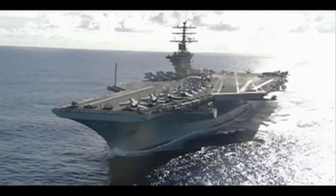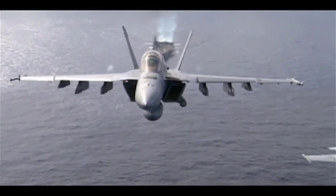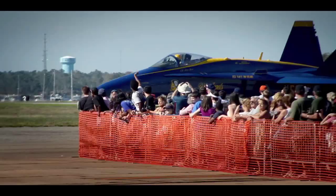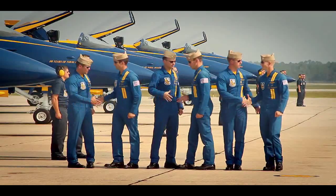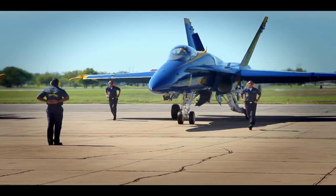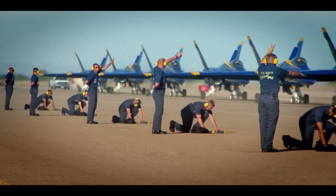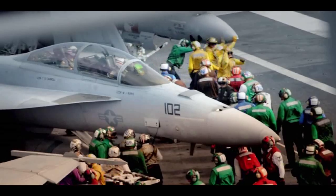The Blue Angels serve as representatives of Naval Aviation, showcasing the talent, teamwork, and dedication of today's military professionals. The Blue Angels provide the American public with a small snapshot of the pride and heroism of the men and women deployed across the globe in defense of our freedom. A total of 16 officers voluntarily serve with the Blue Angels, along with approximately 100 enlisted sailors and marines. Once their time with the Blues is over, team members return to the fleet to continue their service.